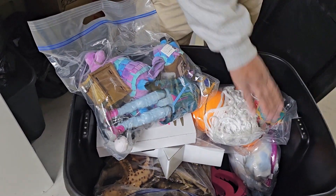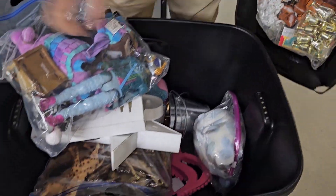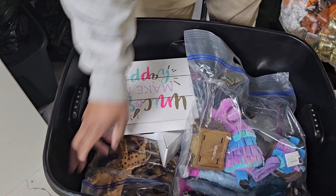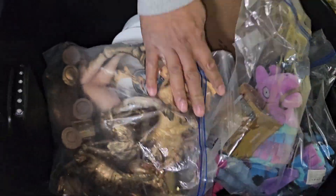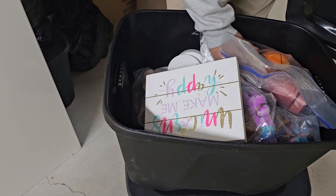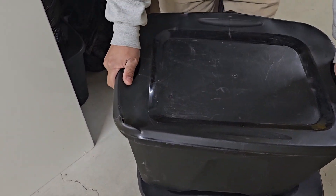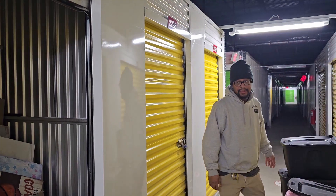We have some toys, some whistles. Looks like the business of a dollar sale. Yes, it does. We were just talking about whether we're going to do a dollar sale at the warehouse. We might have just found our dollar sale inventory.